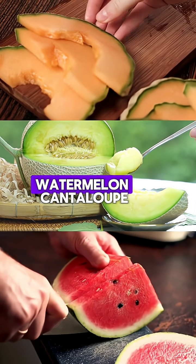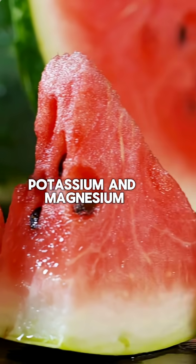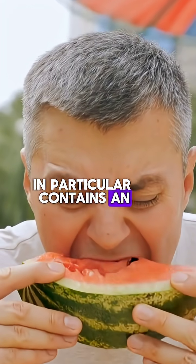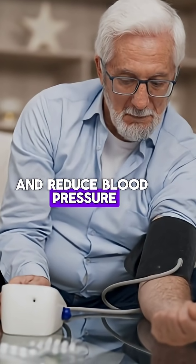Melons — watermelon, cantaloupe, honeydew — are a good source of potassium and magnesium, both of which help lower blood pressure. Watermelon, in particular, contains an amino acid called citrulline, which can help improve blood flow and reduce blood pressure.